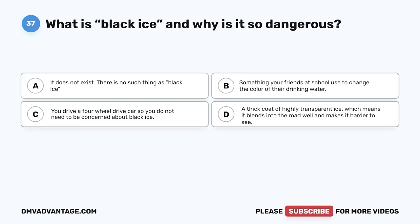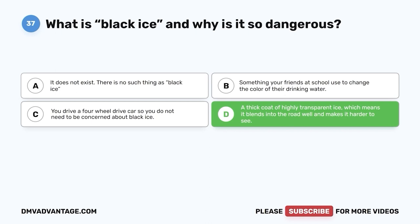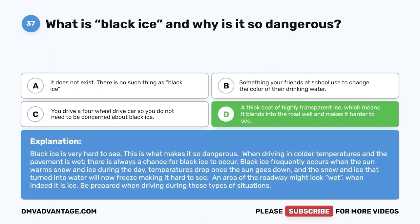Question thirty-seven. What is black ice and why is it so dangerous? A. It does not exist — there is no such thing as black ice. B. Something your friends at school use to change the color of their drinking water. C. You drive a four-wheel drive car so you do not need to be concerned about black ice. D. A thick coat of highly transparent ice which blends into the road and makes it harder to see. The correct answer is D. Black ice is very hard to see, which is what makes it so dangerous. When driving in colder temperatures with wet pavement, there is always a chance for black ice. Temperatures drop once the sun goes down, and water from melted snow and ice will refreeze, making it hard to see. An area of the roadway might look wet when it is actually ice. Be prepared when driving in these conditions.